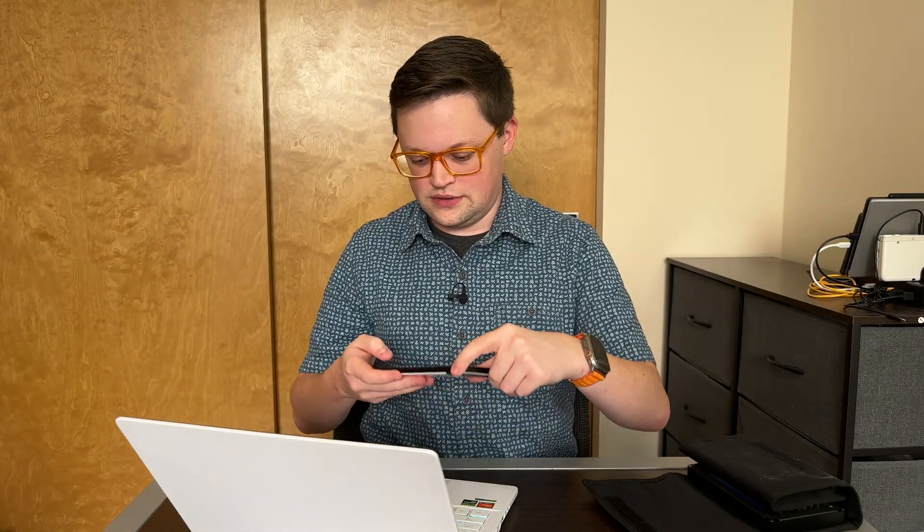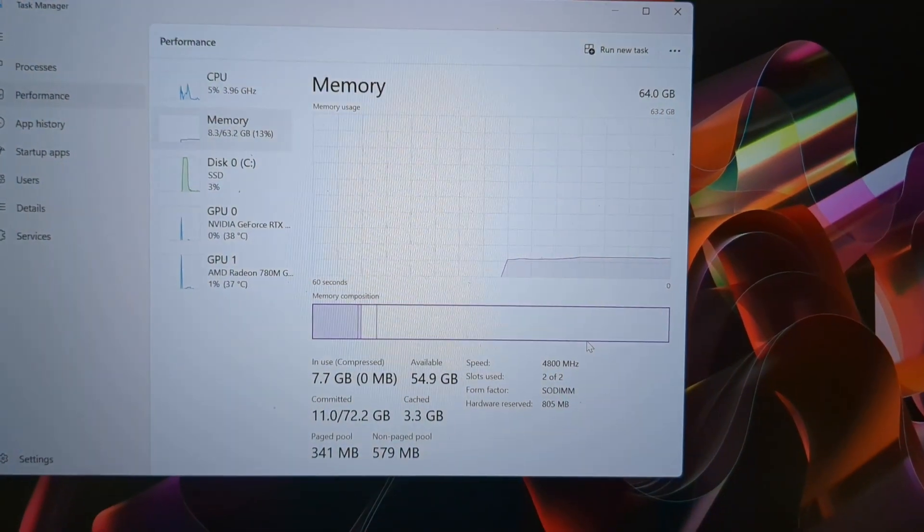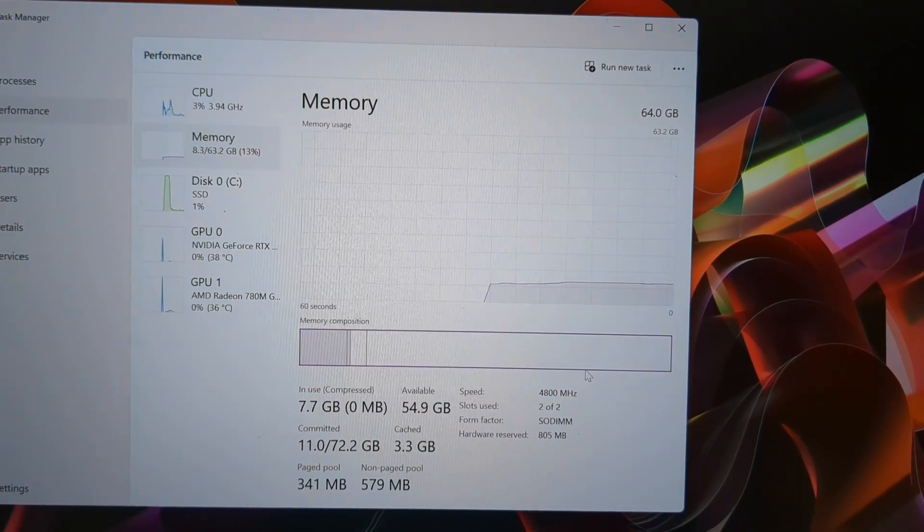Two of two slots used, SODIMM form factor, and it just showed up right away. I'll run some memory tests on this to make sure the memory I got is good. Everything about this 48 gigabyte memory module seems to work perfectly — you just plug it in and you have 64 gigabytes of memory. I can confirm that the 2023 Zephyrus G14 does support up to 64 gigs of memory.